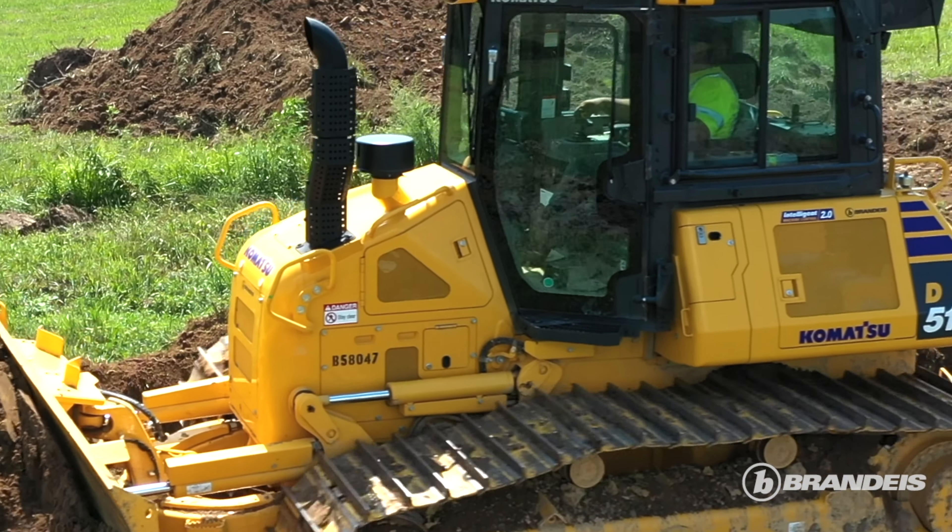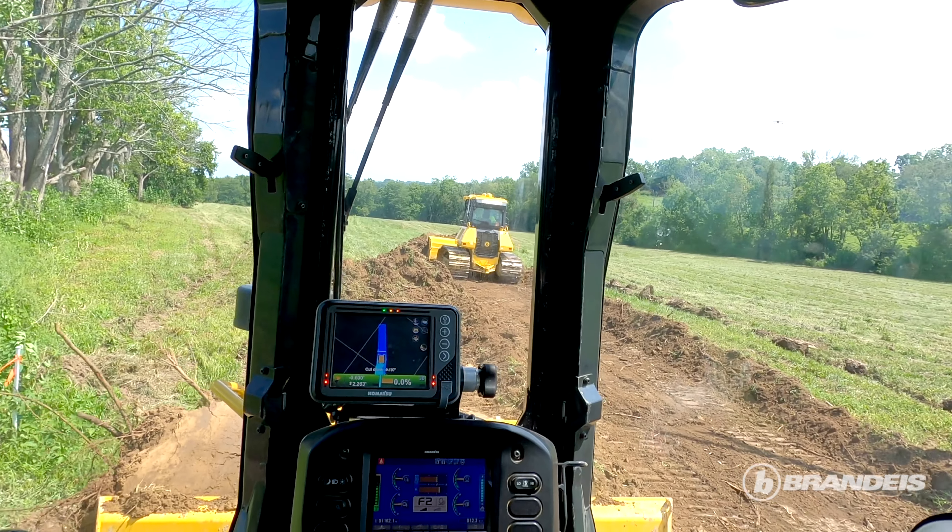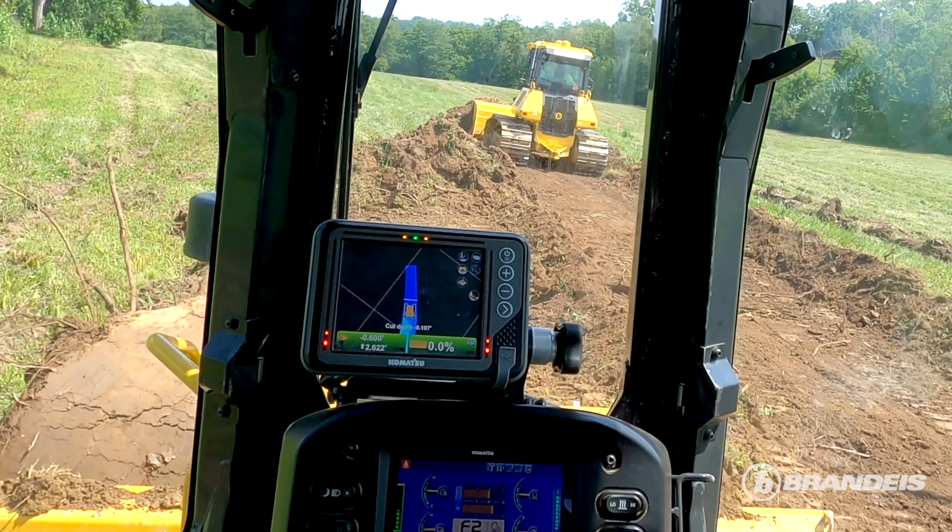With the GPS 2.0 you don't have to worry about running over the stakes — you've got everything right there. You just watch your screen, hit the button, and let the machine do the work. It really made me a believer.